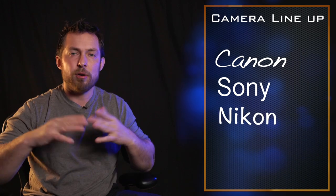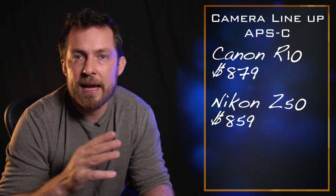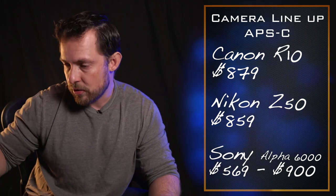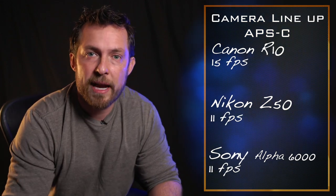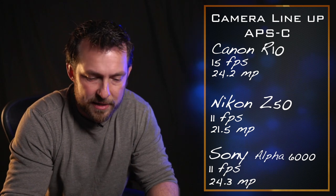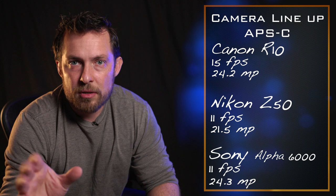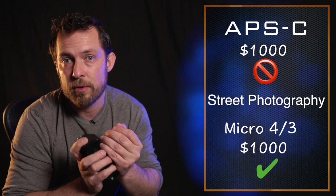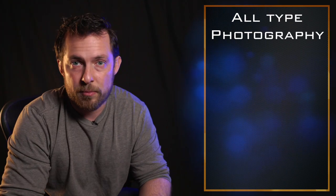Just like the Range Rover lineup goes from the baby Evoque all the way up to the big luxury off-roader, it's the same thing with camera manufacturers. Canon has the baby R10 and goes all the way up to the R3 — anywhere from $1,000 for the R10 to $6,000 for the R3. Nikon and Sony have the same lineup structure. I'm going to dive in and compare some of these cameras, starting with the Canon R10, an APS-C crop sensor, alongside the Nikon Z50 and Sony Alpha 6000 series — all very comparable cameras.